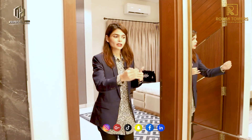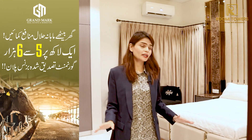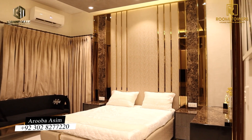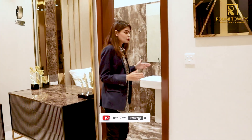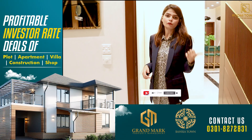There is a small console area here which you can customize. We are now in the second bedroom of this apartment. Again, wardrobes have been provided — something rarely seen in most apartments. This building offers a special design concept. The washrooms here are also spacious — not small cramped spaces.